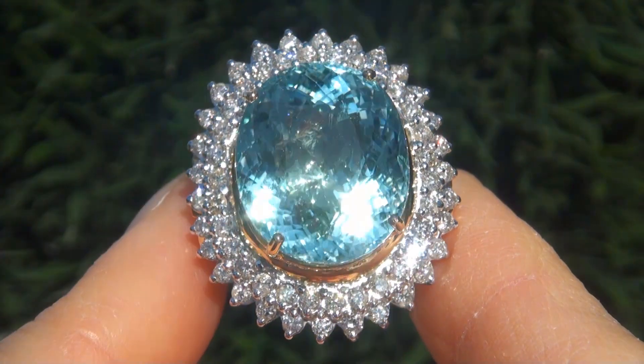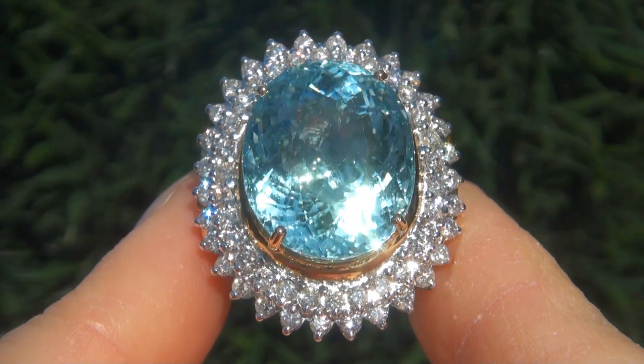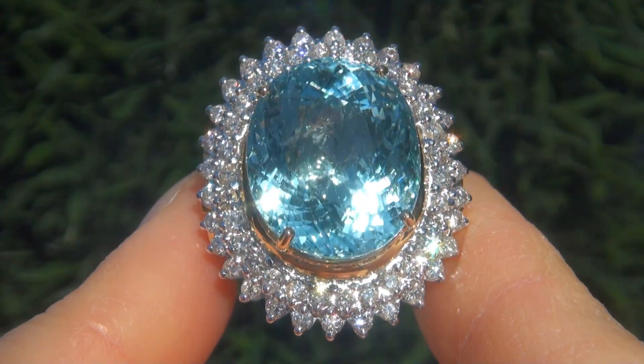As you can imagine, our consignor paid an absolute fortune and is hopeful to recover at least $35,000.